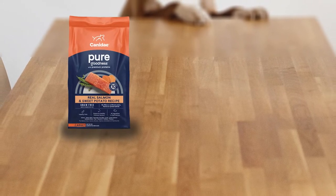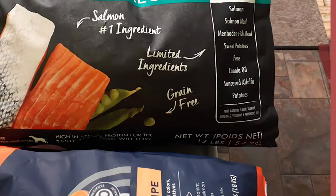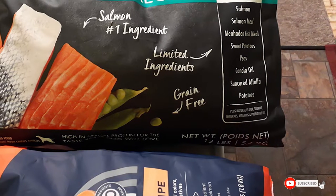Without the fillers that fluff out most dry foods, this dog food is sure to make your dog's mouth water. This dog food makes a great choice for adult Aussies.